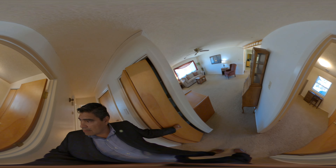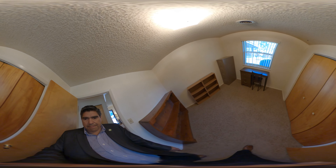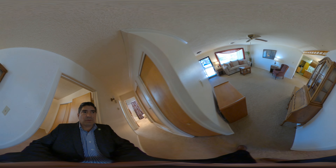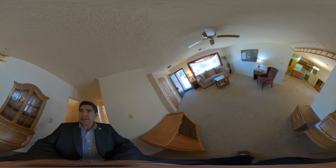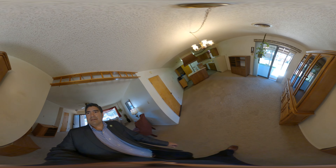Linen closet, and this would be the third bedroom. Now we're back out in the main living area — I'll take you on a tour outside.